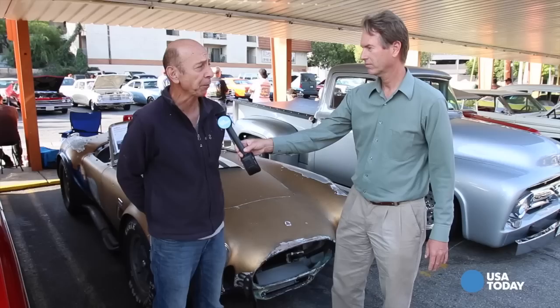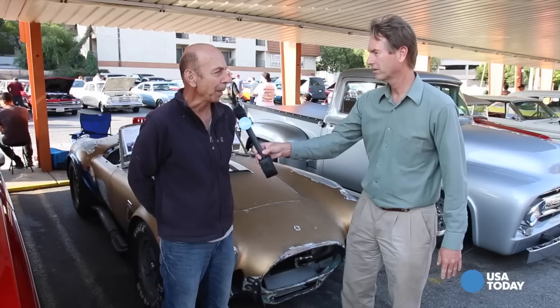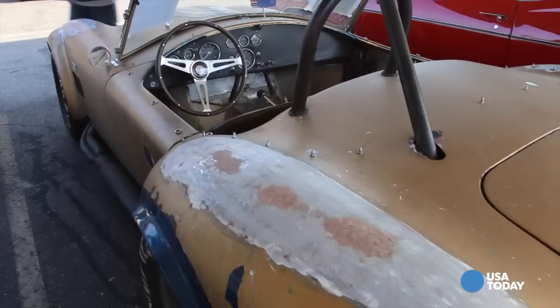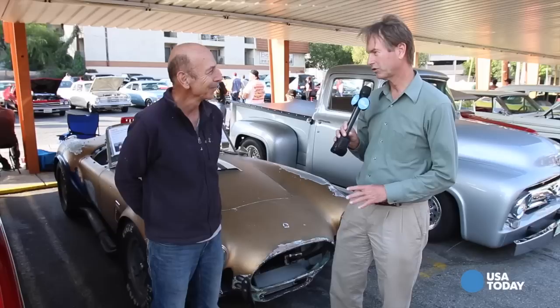This is a 1965 Shelby Cobra 427 SC. SC stands for semi-competition. And it's a famous car — it's one of only a couple. They built 30 427 semi-competition Cobras. This is one of 30, and it's one of only two ever painted in Hertz gold by the Shelby factory.